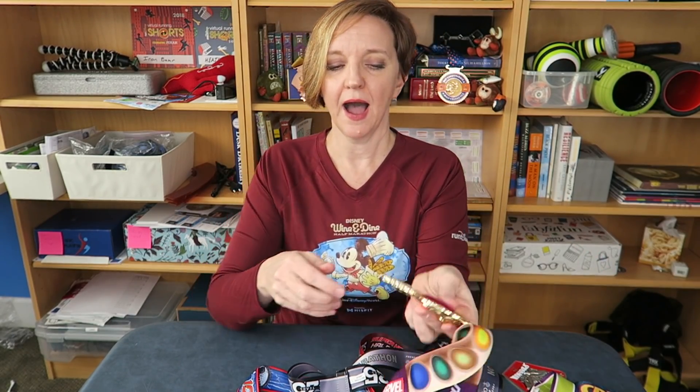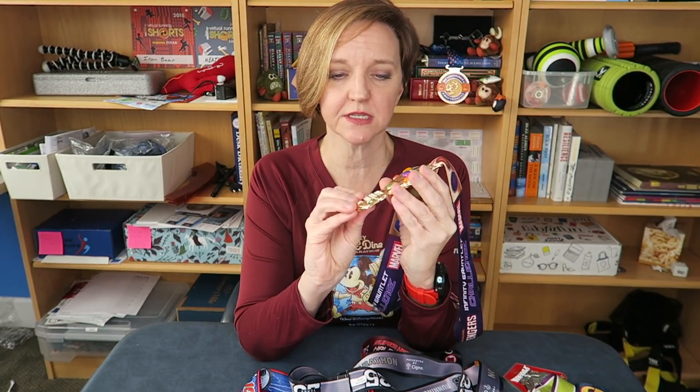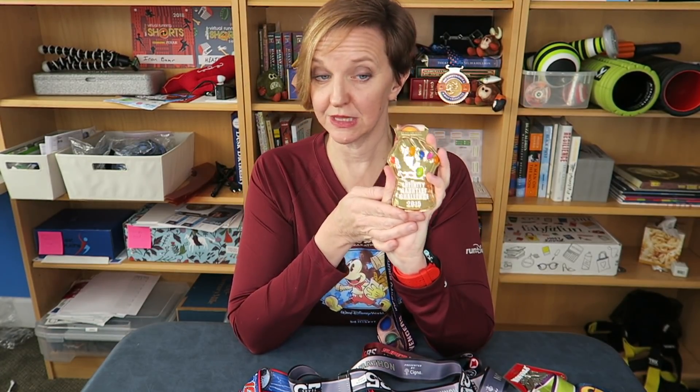Coolest medal design — I feel bad for the other medals. I had to come up with a runner-up because I wanted to include this one: the inaugural Infinity Gauntlet Challenge medal from 2015. All three medals in that series looked very similar with different stones on the back. It's so unique in the Run Disney race event series. But if we're going by Coolest Medal Design, once again we have the Marathon medal from 2018.